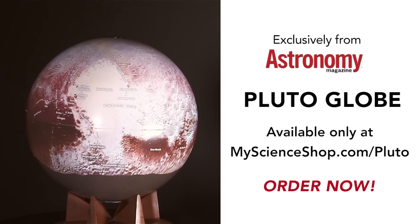Visit astronomy.com for more information, or MyScienceShop.com to purchase your globe. Quantities are limited. Don't miss this unique opportunity to place Pluto on your desk, bookshelf, or observatory.